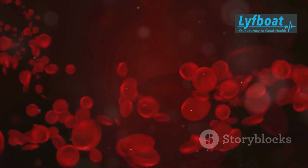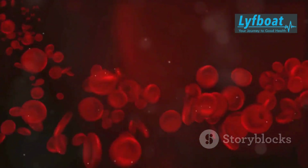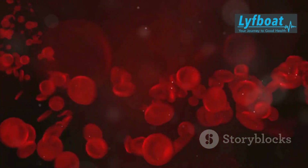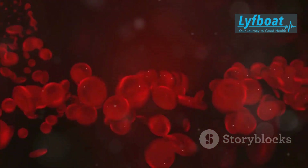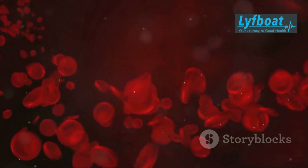These new stem cells travel to the bone marrow, where they begin producing healthy red blood cells. Over time, these healthy cells can replace the sickle-shaped cells, leading to a significant improvement in the patient's condition.